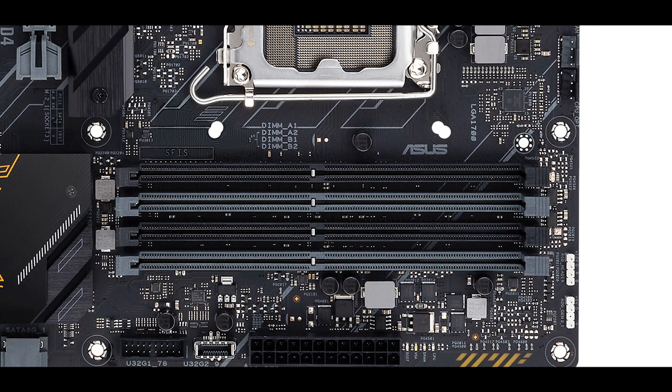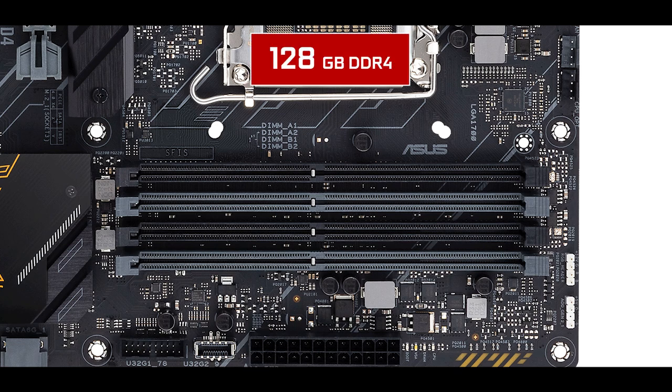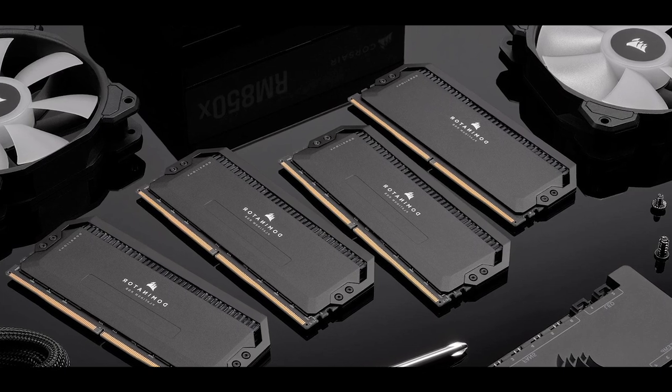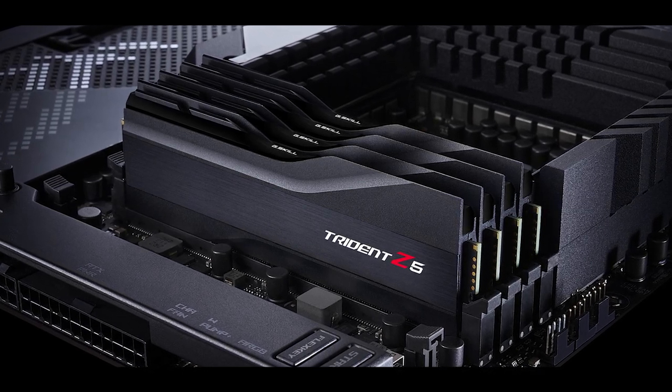Z690 motherboards come in two flavors: DDR4 and DDR5. The TUF Z690 is a DDR4-only motherboard so far — I'm certain we'll see a DDR5 variant in the next few weeks or months, but the one you'll be able to buy in a couple of days is DDR4-only, which is great for those who want to upgrade at a lesser cost. It can support up to 128 GB of DDR4 organized in dual channel, clocking to what can be seen as the DDR4 natural frequency limit of 5333 MHz. In comparison, a DDR5 variant would not only increase memory transfer rate by 50% on identical clocks, but can also go beyond 8 GHz.